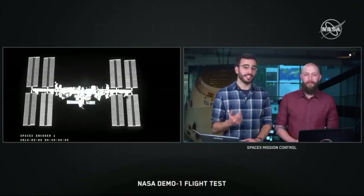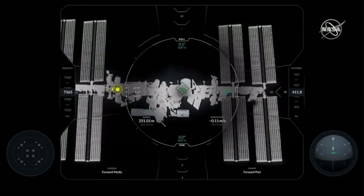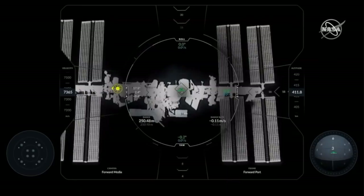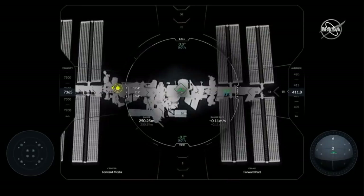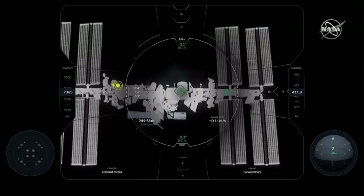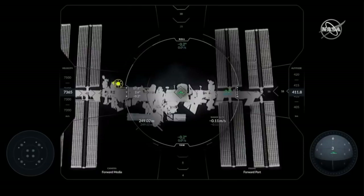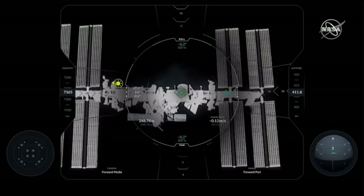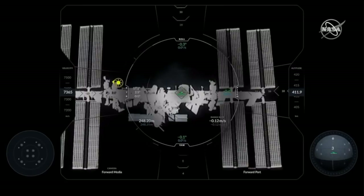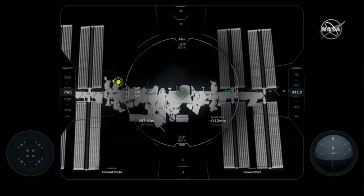We will get even more detailed pictures as Dragon gets closer and closer to the forward port it's about to dock with. Right here you can see the overlay that the crew would be seeing if they were inside Dragon right now — there is a little green dot in the very center tracking the docking port. This would normally be overlaid over the centerline camera, but right now we're getting this feed from a different camera, which is a little bit off center. It will simulate what a Dragon astronaut would be seeing in the commander's seat on those touch screen displays.